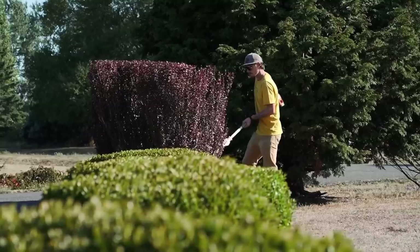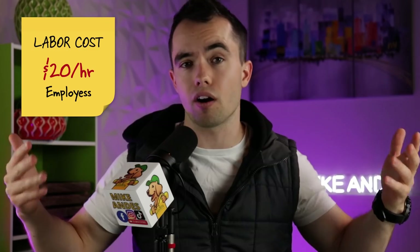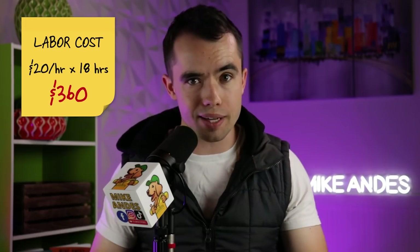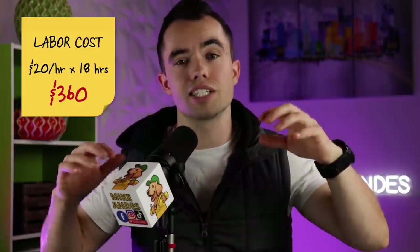Some people are saying you're ripping the customer off — charging dump fees, estimate fees, crazy amounts for labor. Let's break down the numbers. For labor, let's assume $20 per hour for our employees. We have 16 budget hours on the job, but we also need to account for drive time — maybe a 20-minute drive each way plus loading and unloading equipment. So I'll assume 18 total clocked hours for this day. At $20 per hour, the direct labor cost comes to $360.